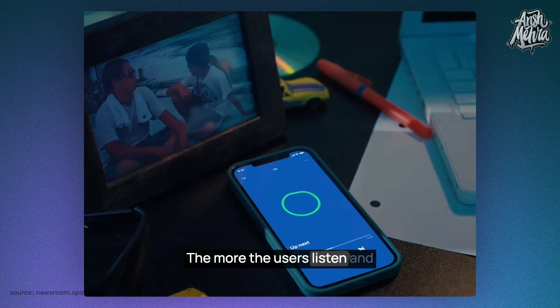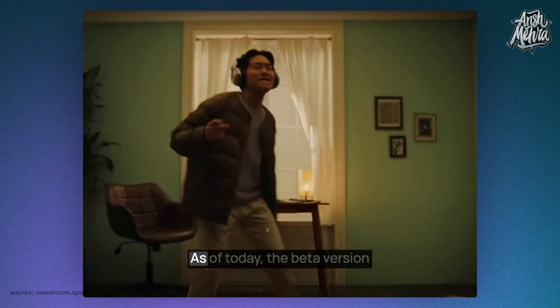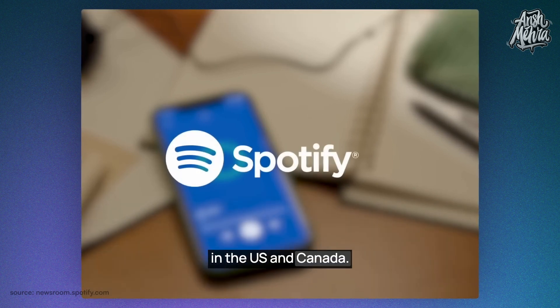The more the users listen and provide feedback, the better the recommendations will become. As of today, the beta version of this AI DJ is rolling out for Spotify premium users in the US and Canada.